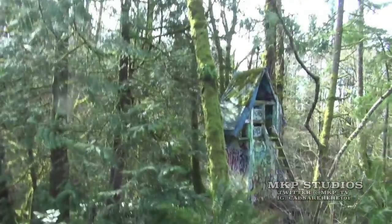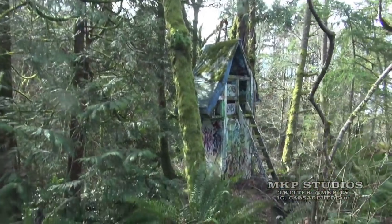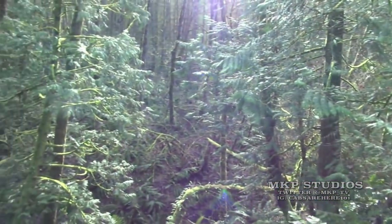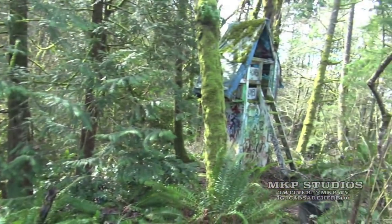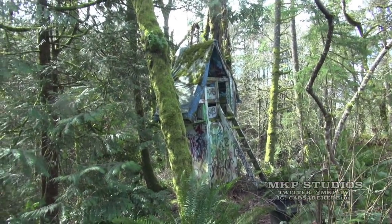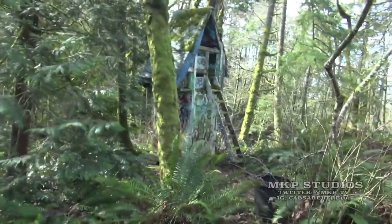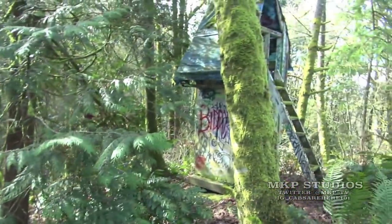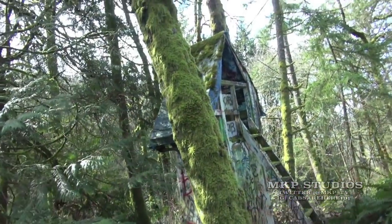What's going on everybody, welcome back to the channel. We are back here in the cursed forest where just last week I discovered an unknown treehouse shed literally in the middle of nowhere. I did a video on this and a lot of you were really interested in what this place was, so we're just going to be taking another look around it.